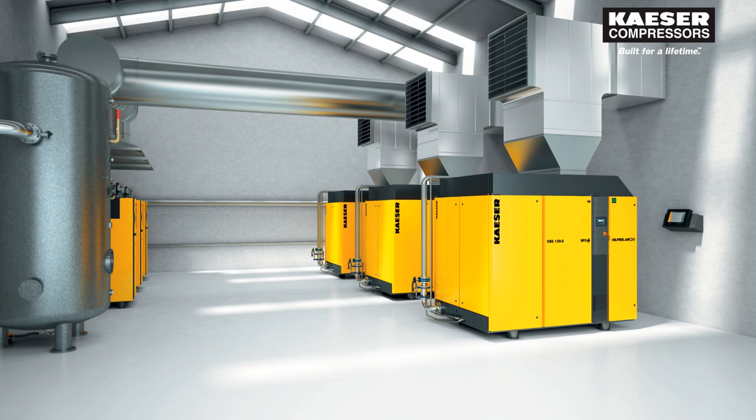Oil-Free Air by Kayser Compressors. The CSG, DSG, and FSG series. Trouble-free, oil-free, and built for a lifetime.